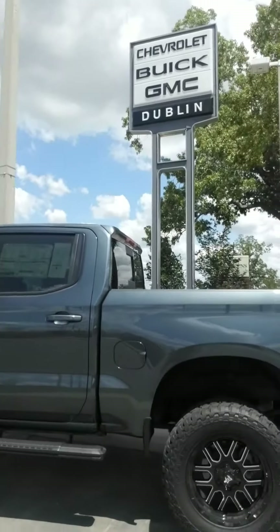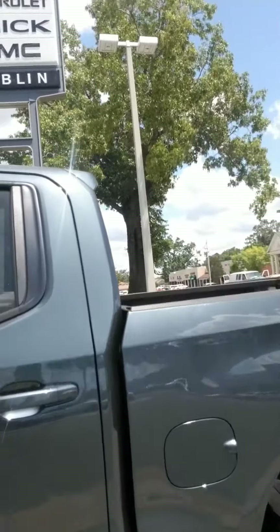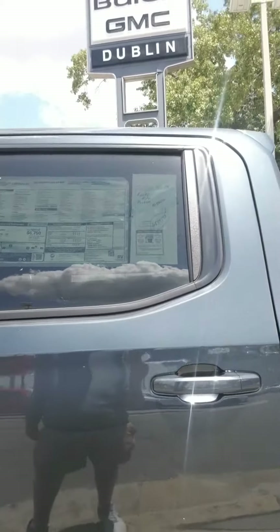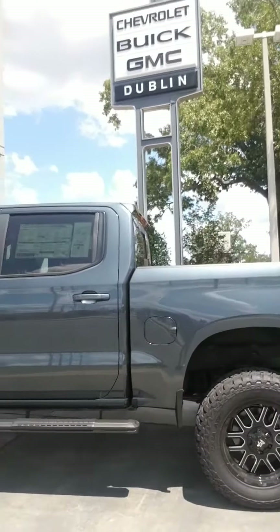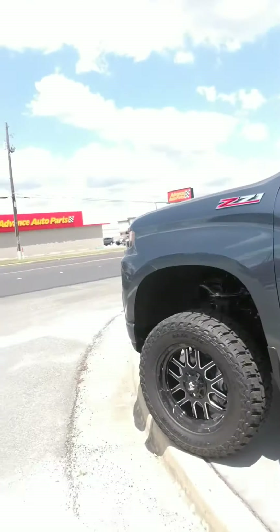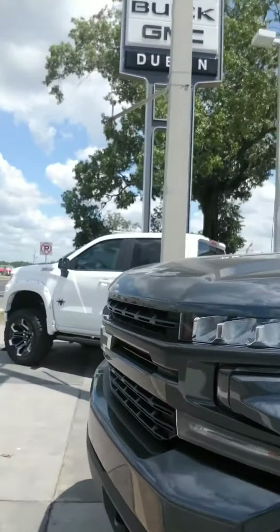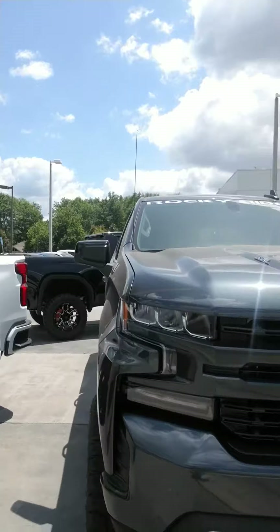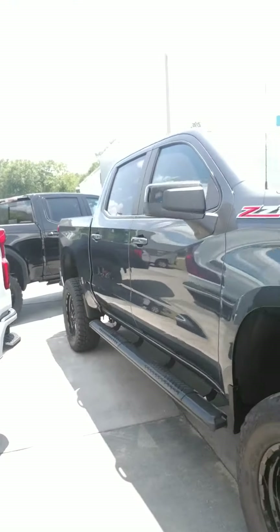It is a 2020 RST four-wheel drive. It is shadow gray metallic with jet black. It does have the 6.2 liter motor, Rocky Ridge Edition, so it does have the 6-inch lift. The Rocky Ridge channels. As you can see, it's a super clean truck. The 6.2 liter motor is a very, very good motor. I already have the black custom side steps.